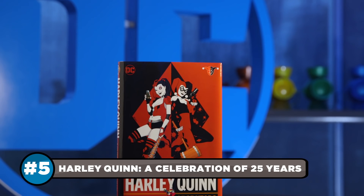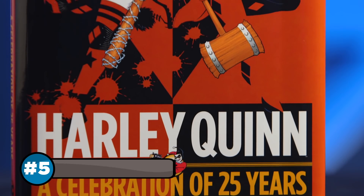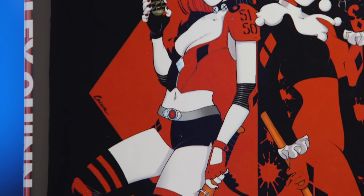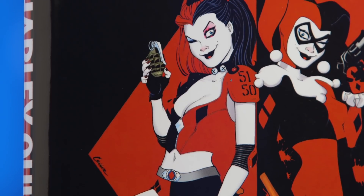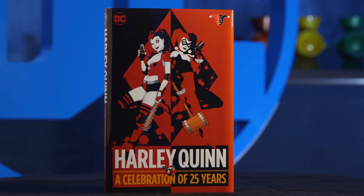You know what looks great between those bookends? A copy of Harley Quinn: A Celebration of 25 Years. This hardcover collects the Clown Princess of Crime's craziest adventures from the past quarter century and tracks Harley's trajectory from Mr. J's deranged sidekick to a bona fide comic superstar.